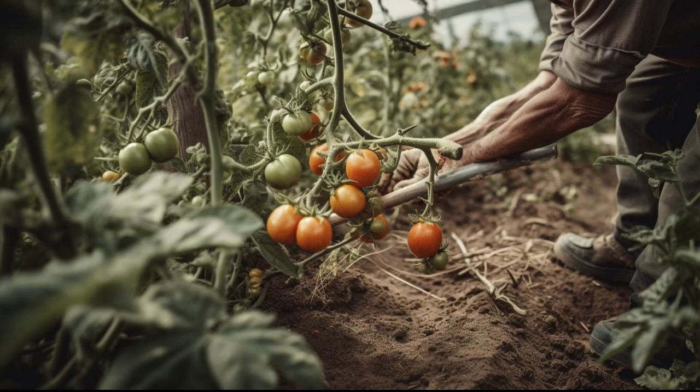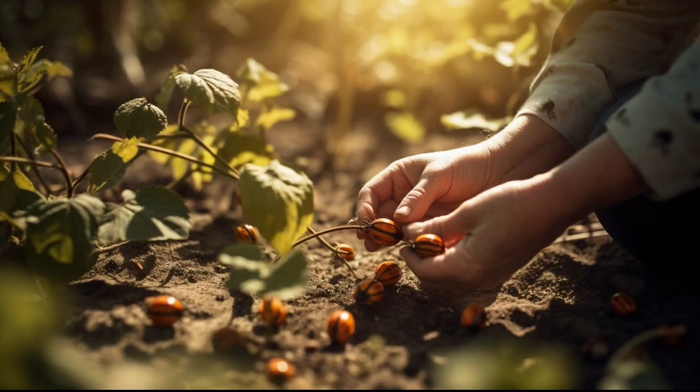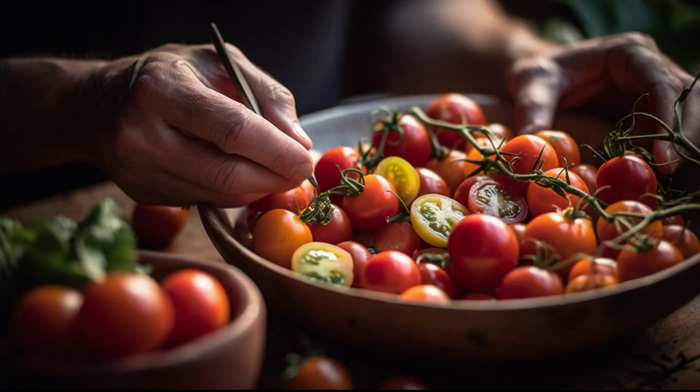Tomatoes are a versatile vegetable that can be used in a variety of dishes, including salads, sauces, and sandwiches. They are also an excellent source of vitamins A and C. Tomatoes have a sweet, juicy, and slightly acidic taste and can be eaten raw, cooked, or roasted, and can also be preserved by canning, freezing, or drying.